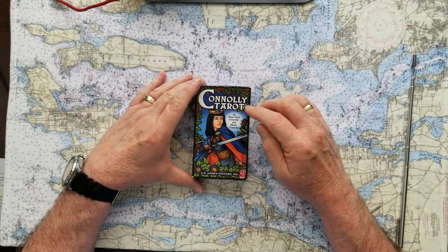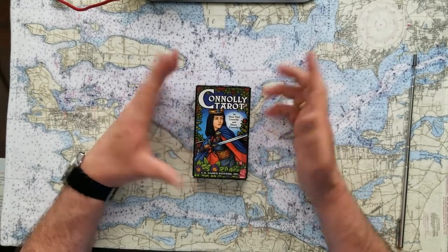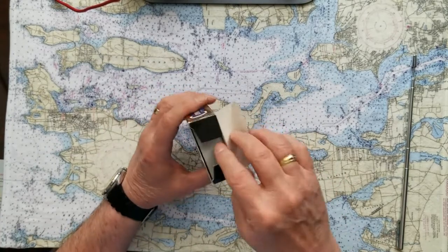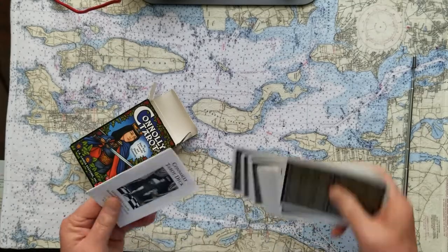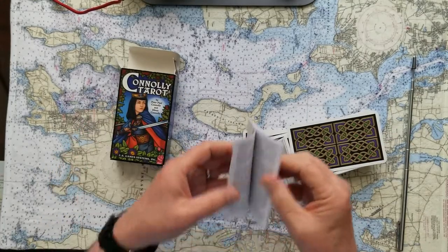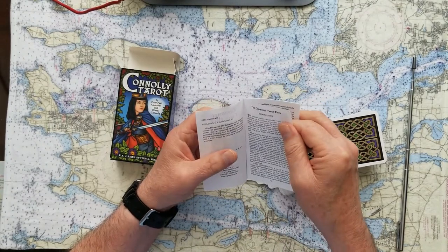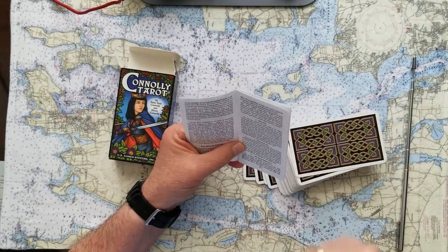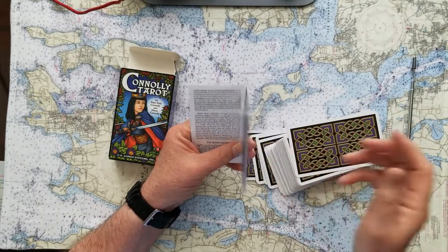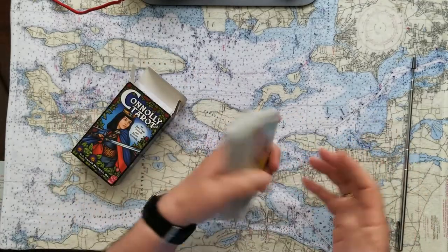This is the Connelly Tarot by Peter Paul Connelly and Eileen Connelly — a son and a mother who created these cards. The mother is a PhD into parapsychology and spiritual matters, and she conceived of this deck. She then got her son, who was born in 1964, to design the cards. He's an artist today — that's Peter Paul Connelly.